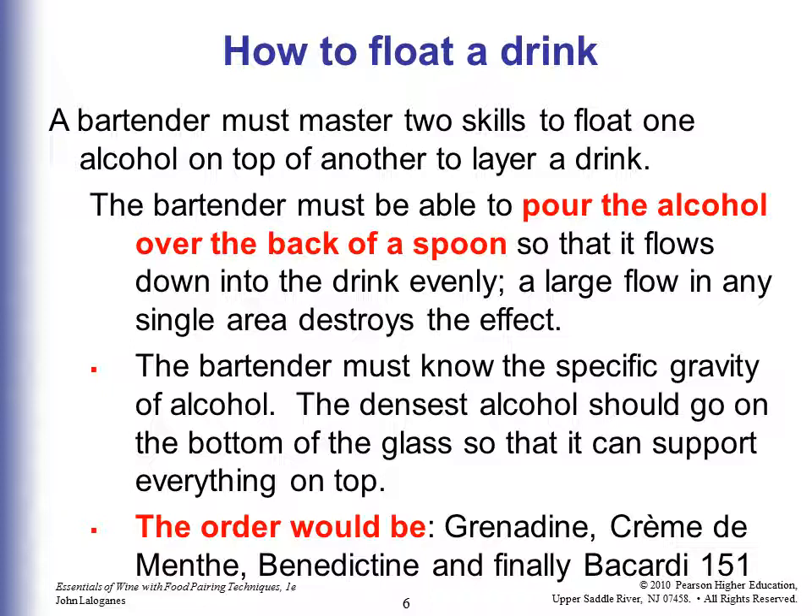So the way you would do that: you would pour in grenadine, which is heavy, then creme de menthe, then Benedictine, and finally Bacardi 151 being the lightest would float on top.